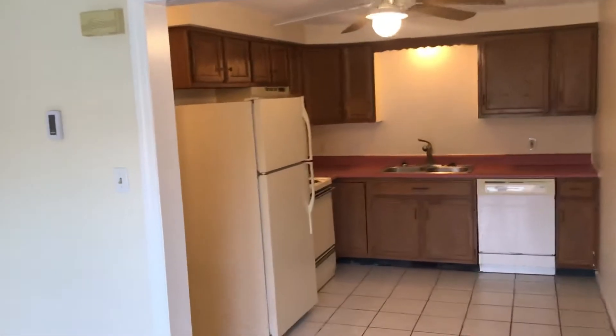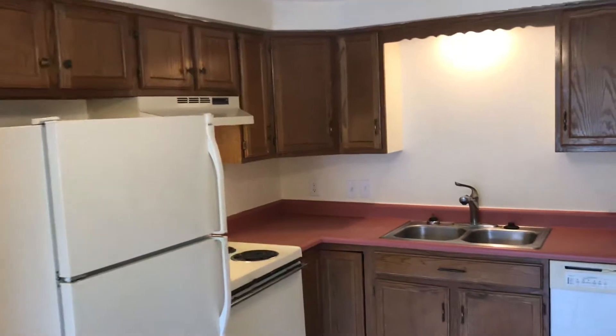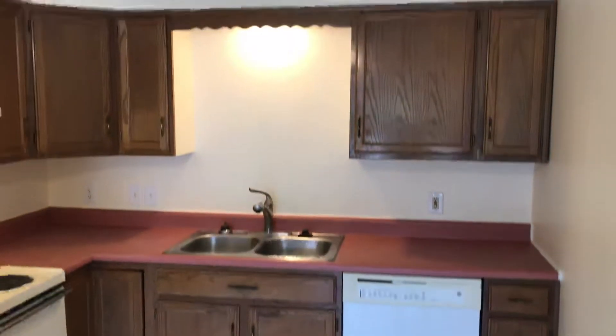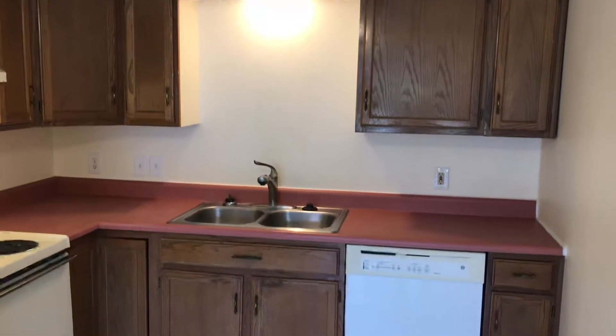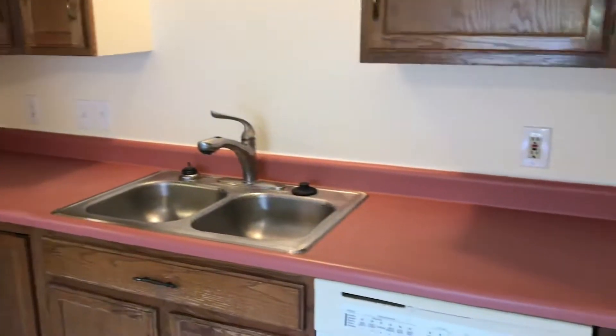In this area, you have a large refrigerator, electric top stove, plenty of cabinets, stainless double-bay sink with an upgraded faucet, and a dishwasher. There's an ample amount of counter space and more outlets.